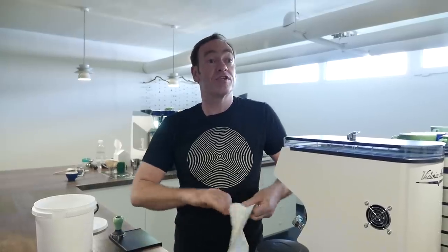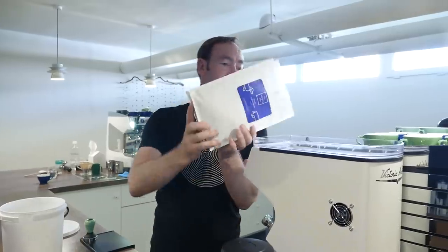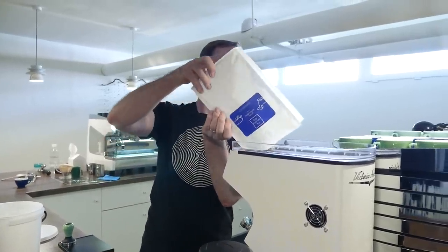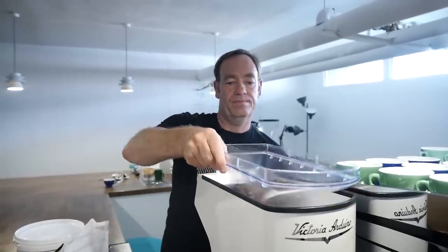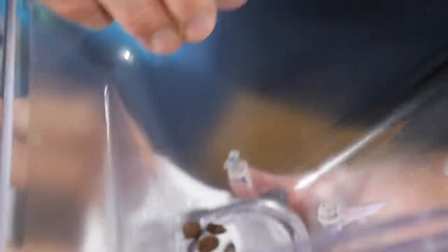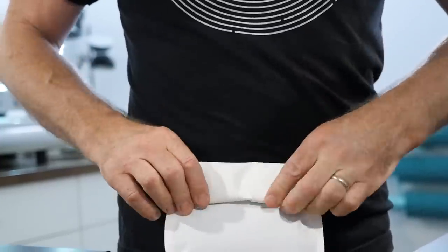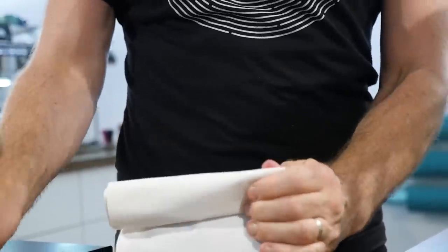The bag was opened yesterday, so this is great for espresso. Once you start using your coffee, use it quickly — you're in a cafe so you should. Don't leave it in the hopper overnight, or don't leave the bag open. As soon as you've taken it out of the bag, close the bag for whatever's left for filter, or with espresso, make sure you put it in the bag at night.